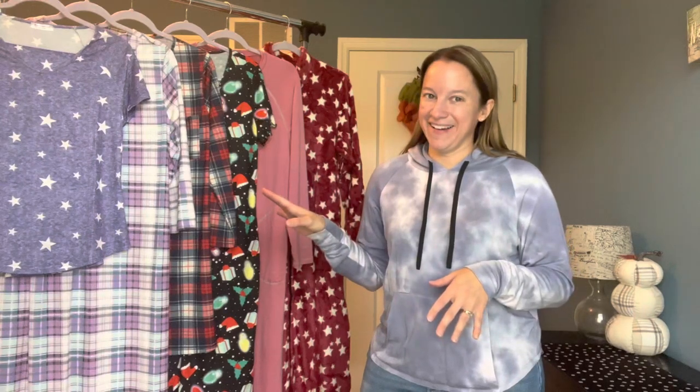Hey guys, it's Donna, and today I bring you affordable sleepwear from Equi-Air. Equi-Air wanted to send me these beautiful pieces for sleepwear, and I thought, how fun is that, especially here in the fall with chillier weather, and also coming into the holidays.